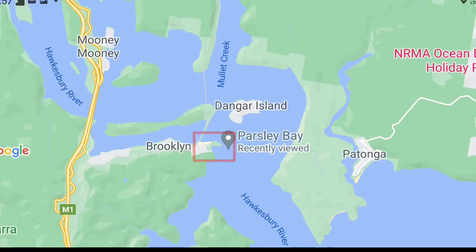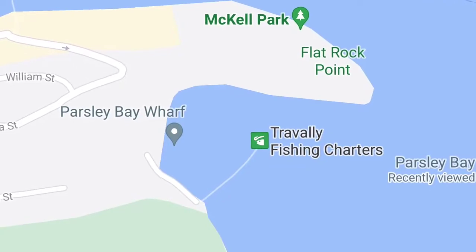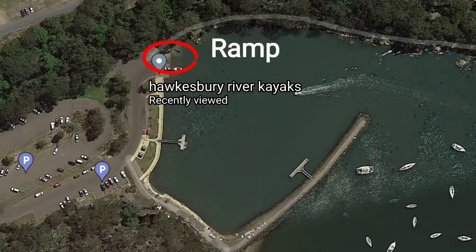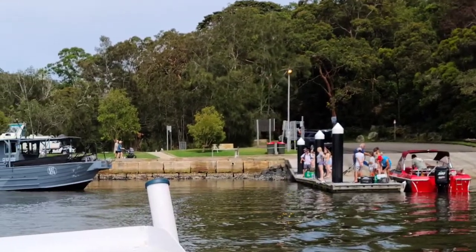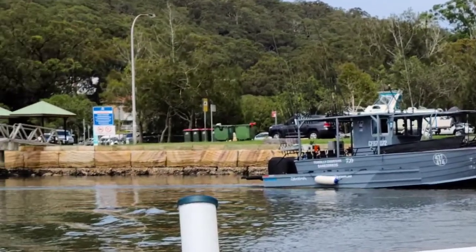Inside the Red Square is the Parsley Bay boat ramp. It's not too far from Brooklyn. It's quite a secure location to leave your trailer and boat as there's some houses which overlook the back of the car park. The boat ramp has facilities to wash your fish and a small jetty to leave your boat tied up to. Right next to the ramp itself is a small dock. It's quite a good boat ramp — sometimes it can get a little bit packed, but it's a nice ramp.